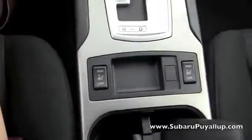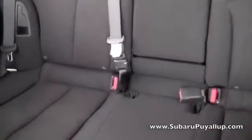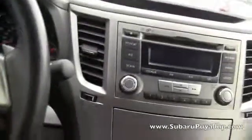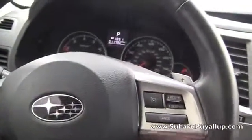It does have heated front seats, the seats are black cloth, and they're in excellent condition. If you have any questions please don't hesitate to give us a call or visit our website and we will be more than happy to help you.